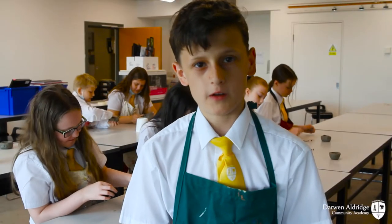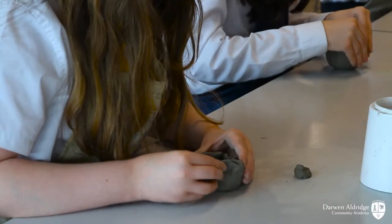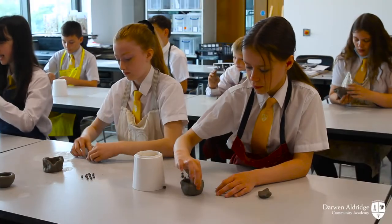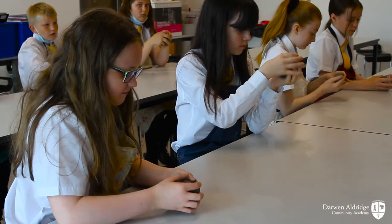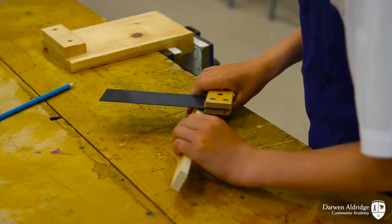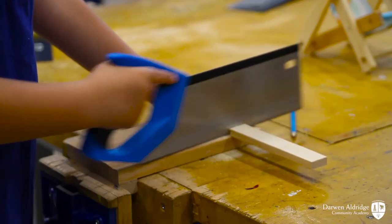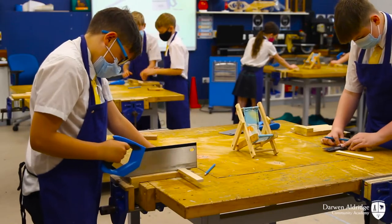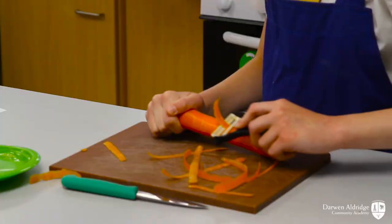Today we are giving an art lesson and we are making parts out of colour. This is our design technology lesson. Today we are putting these three lights. Today we are learning about food technology.